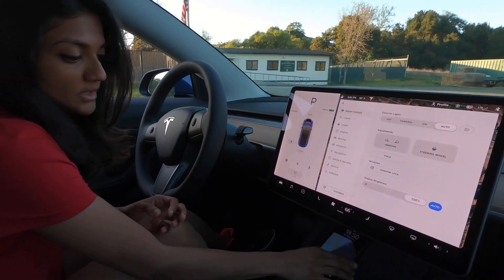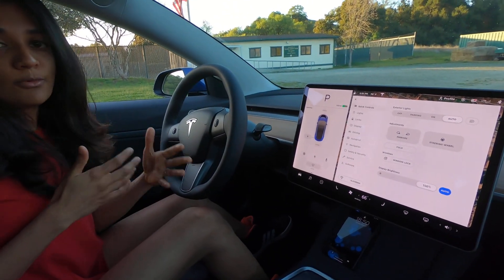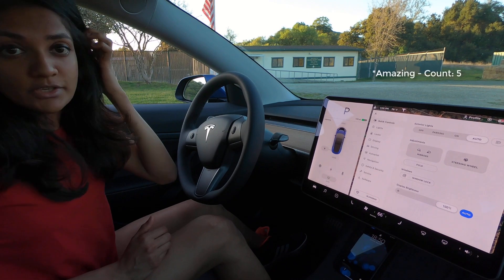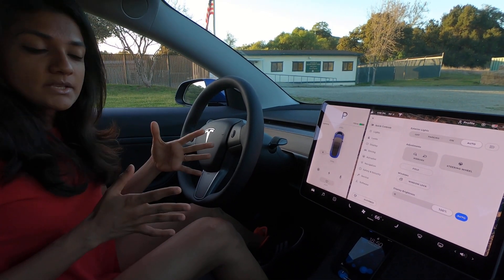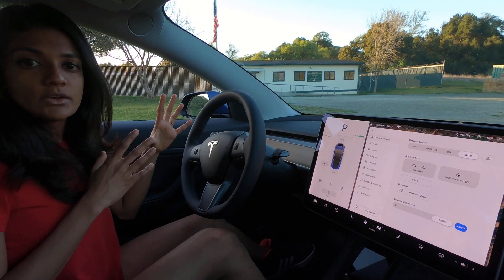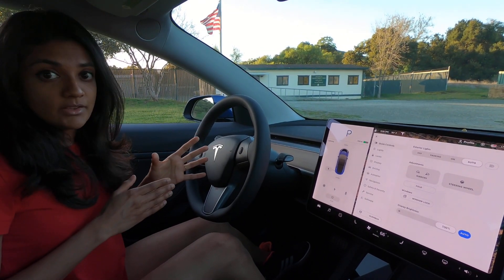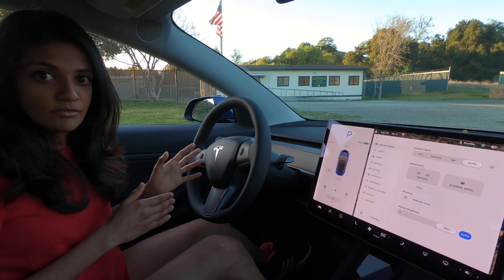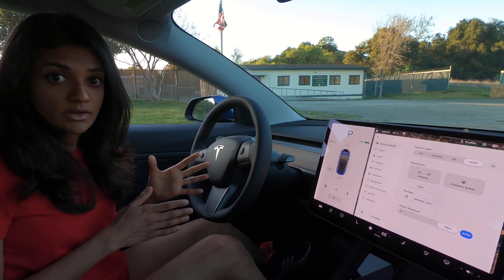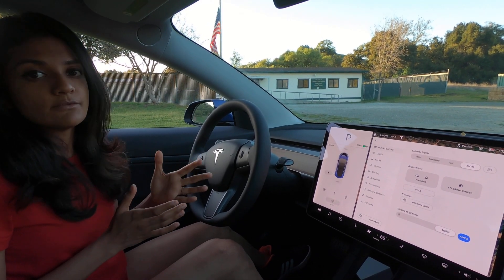Another amazing feature is the wireless charging — as soon as you place your phone on the pad, it starts charging, so your phone never runs out of battery. Now let's dig into the AI technology of the car. We'll explore the various sensors in the car and how they power autopilot and full self-driving while we're actually driving.